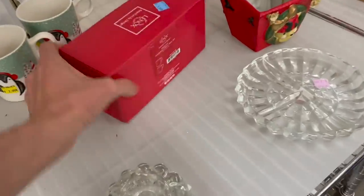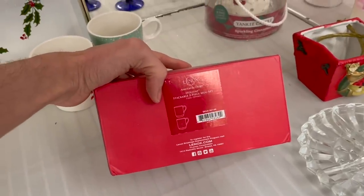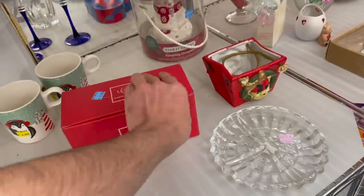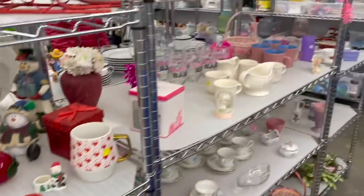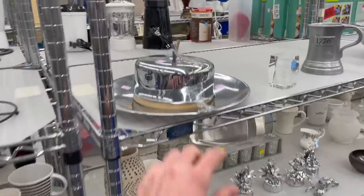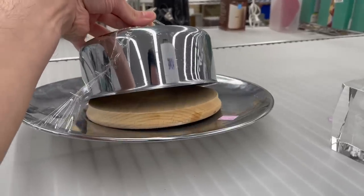We have some Lenox — let's see what that is. Oh, they're mugs, a mug set, stackable, for $6. It's a pink section, which is kind of bare. Oh, look at this lidded dish!